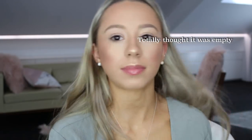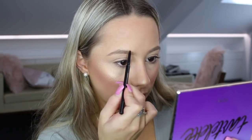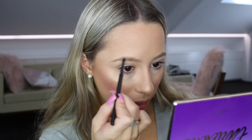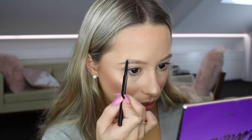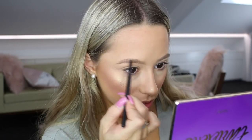I always go in with my Napoleon Pale Rider eyebrow pencil - I only use this to create the shape of my eyebrow, so I'm just filling in the top half and just the arch. That's all I do with that one.